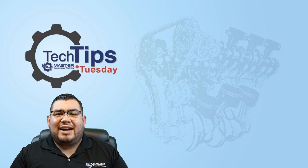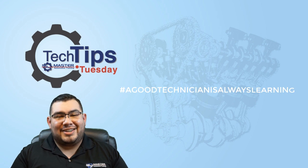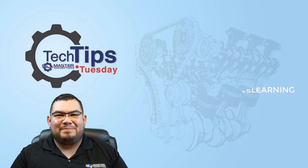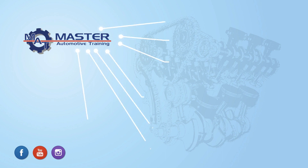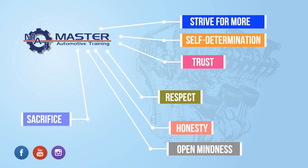As I always say guys, a good technician is always learning. Signing off here, Oscar Gomez, smartautotraining.com. Thank you.